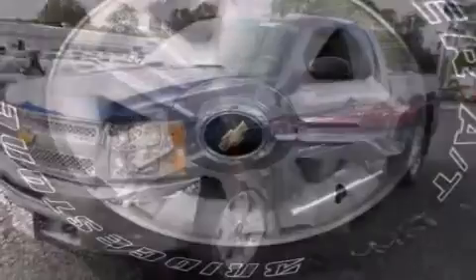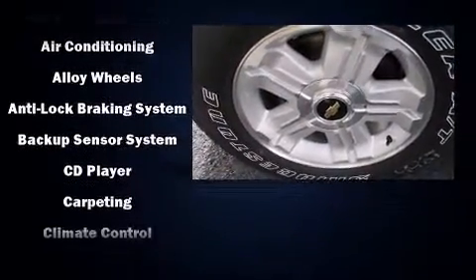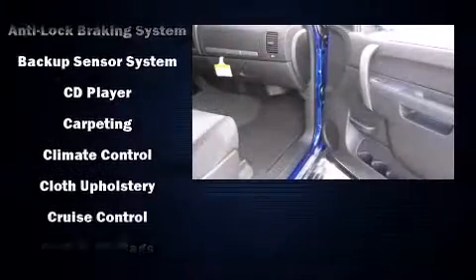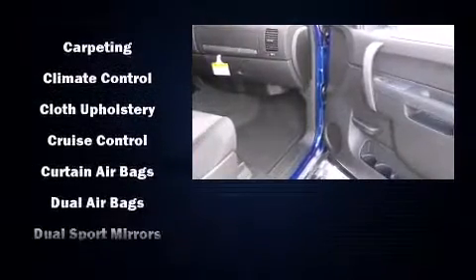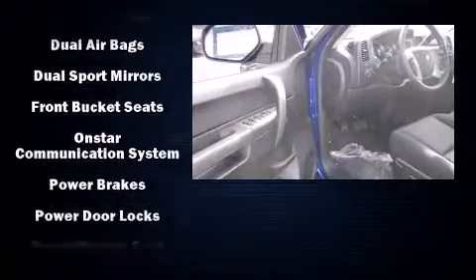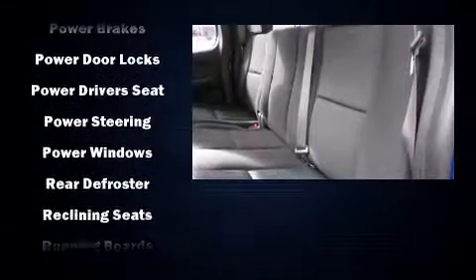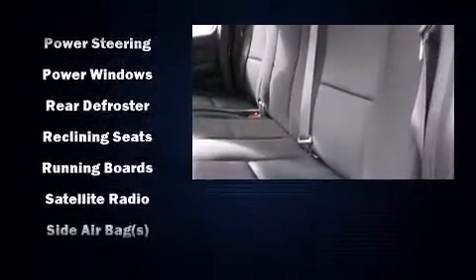rear-step bumper, heated door mirrors, remote keyless entry, and power windows. Chevrolet also prioritized safety and security with features such as dual front impact airbags with occupant sensing airbag, head curtain airbags, traction control, a security system, OnStar, and